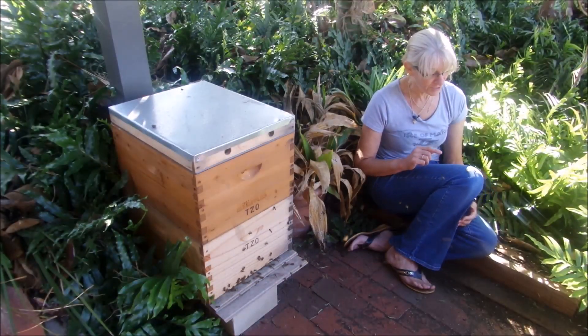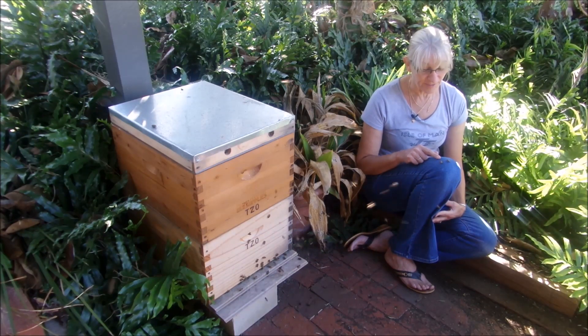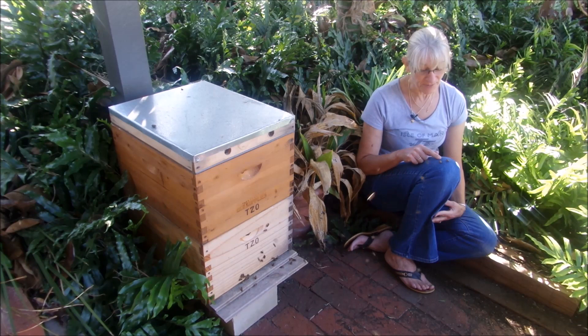I've even got a few young bees that have just come and settled on my leg. They've come out for a fly around, they're just having a little bit of a rest, and then they'll most probably take off again and head back to the hive.